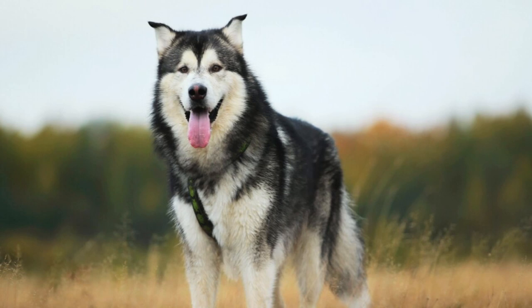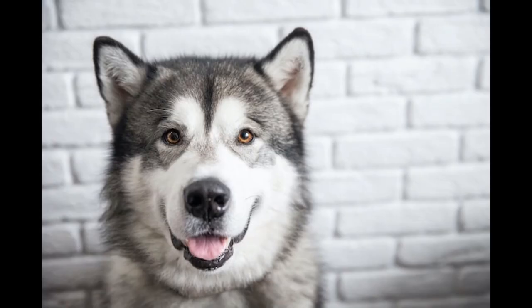The breed is moderately energetic and playful. It seems to have a sense of humor that can lead to mischief. Because of its strength and determination, it may not be the best choice for children or the elderly. Mals are typically affectionate toward family and friends and fairly amiable with strangers. However, the breed can be aggressive toward unfamiliar dogs. With training, it can be an adequate watchdog, but typically is not a good protection dog.